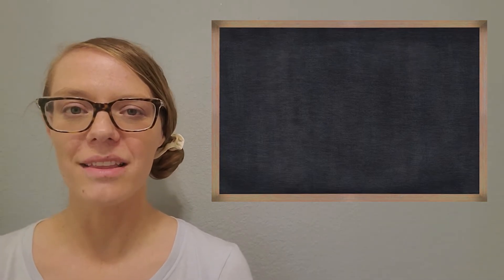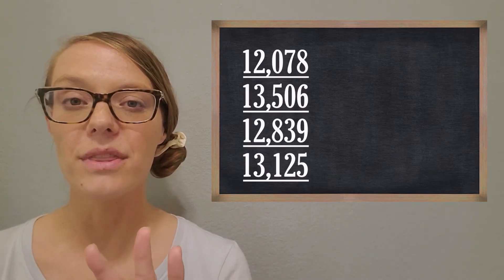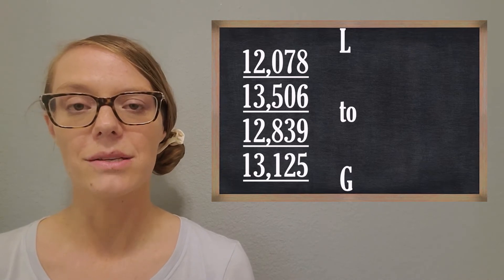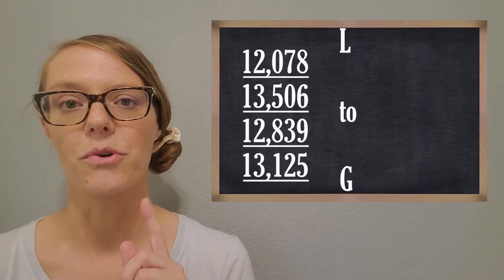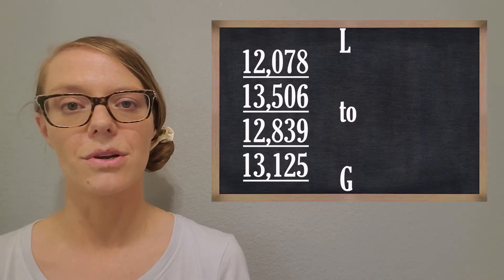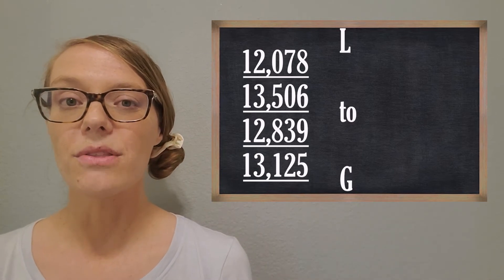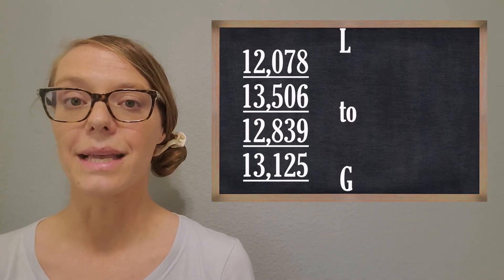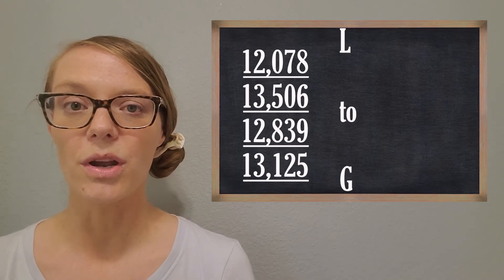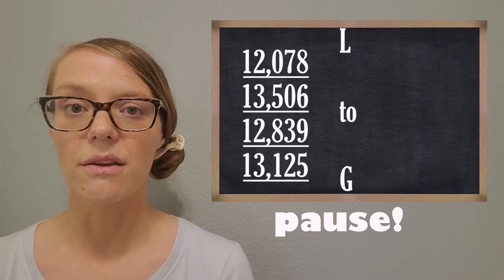Our next challenge is to take four numbers and put them in order from least to greatest. Sometimes I'll ask you to put something in order from greatest to least. Let's start with this easier example — I always like to start a little bit easy and then work our way up. Can you put these four numbers in order from least to greatest? Go ahead and pause the video to work on that, and then we'll see if you were correct.